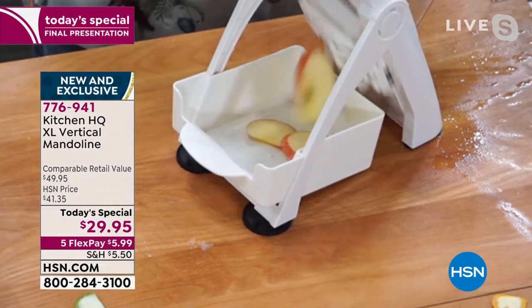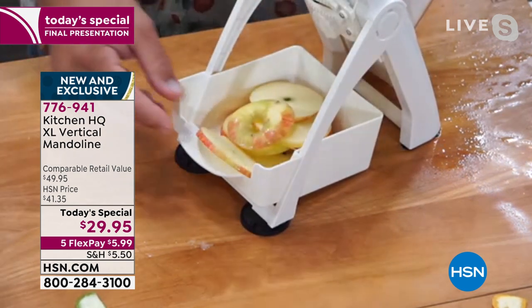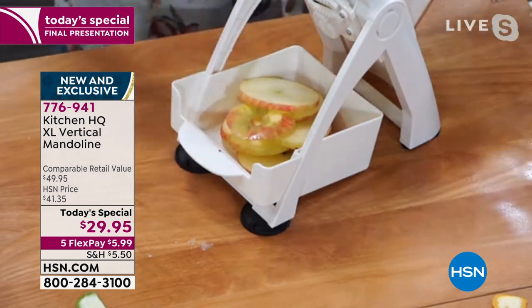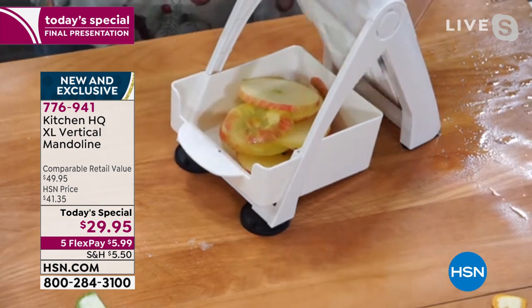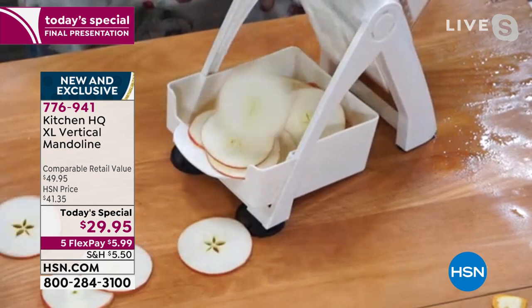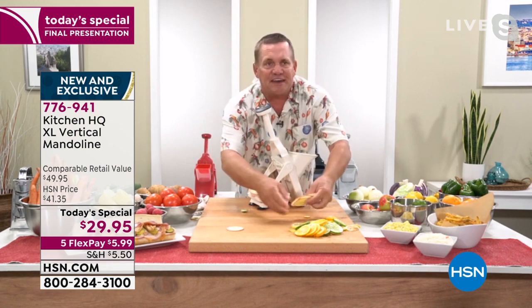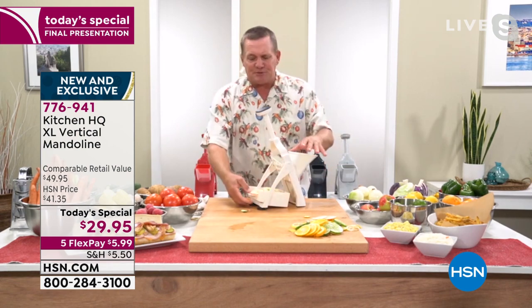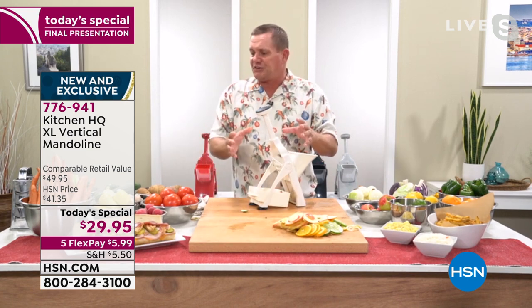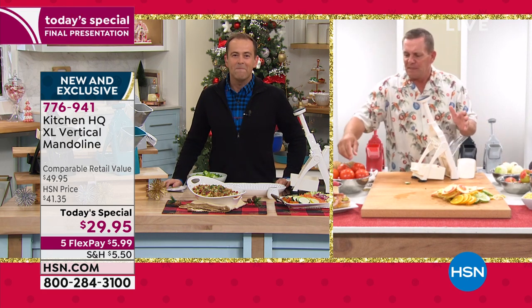Every time you push down, the slice ends up in the tray at the bottom — perfect uniform slices for apple pies. It's also adjustable, so you can go from thick slices all the way down to paper thin slices that are perfect for dehydrating. You cannot make a mistake with this machine. It handles things that are hard to slice, like a red ripe tomato. Knives are dangerous — a dull knife means you have no control.